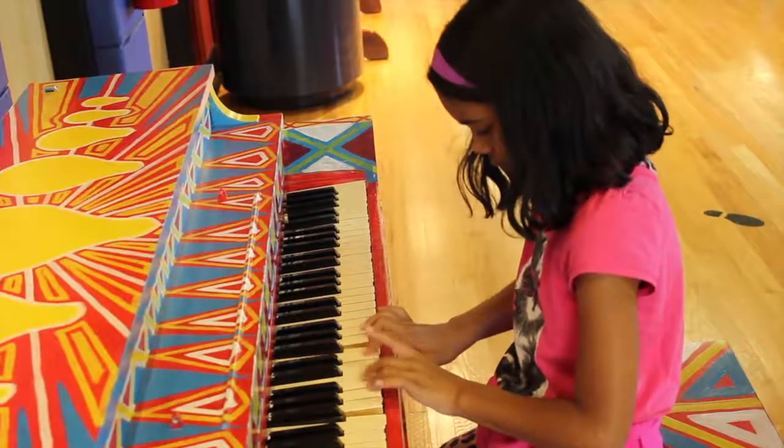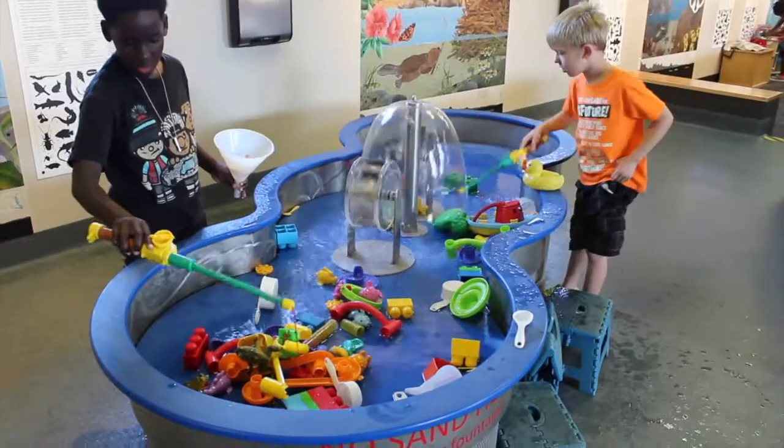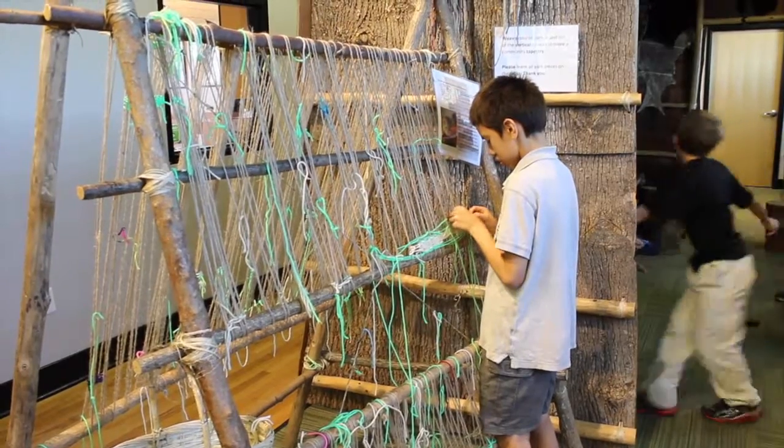Spark your students' curiosity with a field trip to the Shenandoah Valley Discovery Museum. Let the Discovery Museum help your students experience hands-on learning and creative play with fascinating exhibits on all four floors.